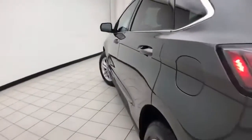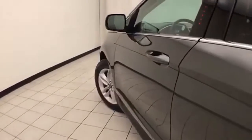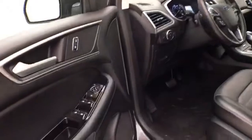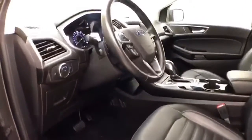Very clean — no dents or dings in the body. This SEL has keyless entry along with touchpad entry, remote start, power windows, locks, mirrors, and a powered driver's seat.